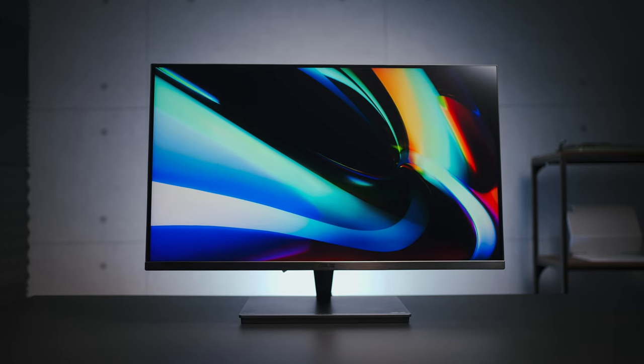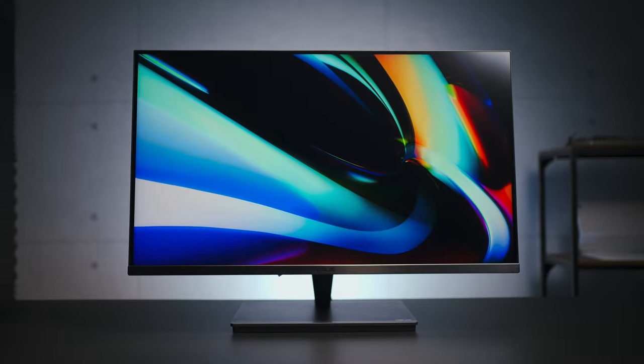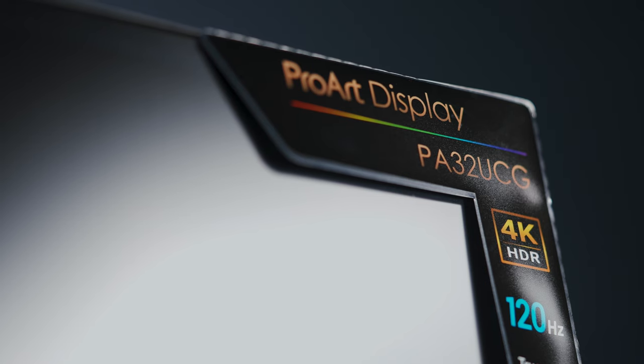Which is why today I'm going to explain what HDR is as simply as possible. To help with the explanation, I've got here one of the highest-end HDR monitors from Asus — the ProArt PA32UCG. I'll also be talking about whether or not you actually need an HDR monitor.